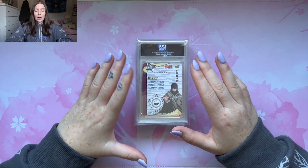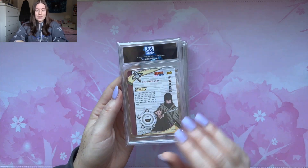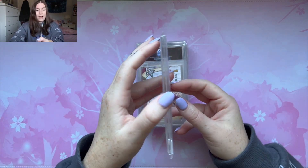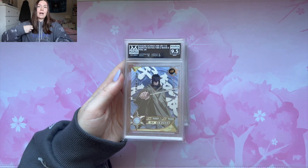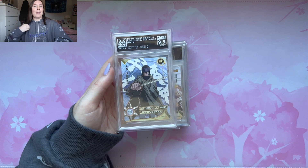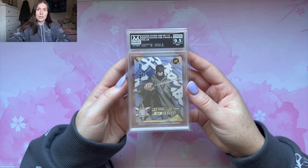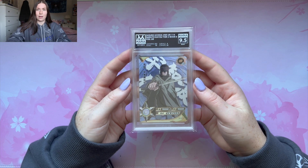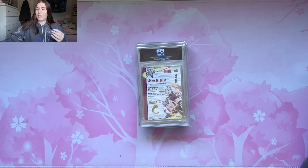Now we have Naruto Kayou for the remainder of the returns. Starting off, we have a UR — it is my favorite Sasuke, one of my favorite Sasuke URs. Him in The Last. We got it in a 9.5. That is not bad. As you can tell, if you didn't know already — where have you been? Sasuke is my boy. I had to submit this card and I also needed just another card to meet the bulk limit possibly. Love this card. We got a 9.5.